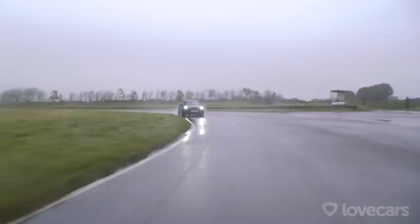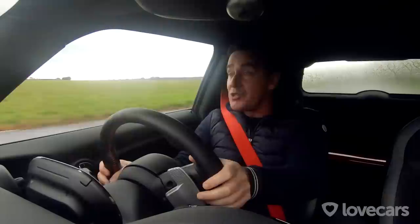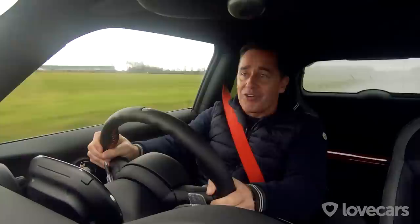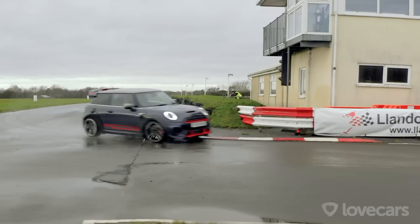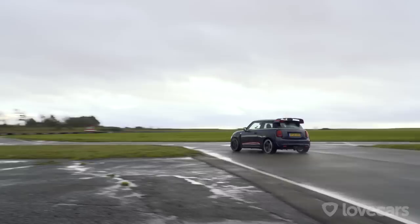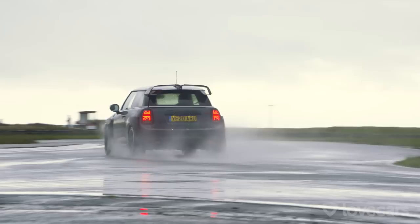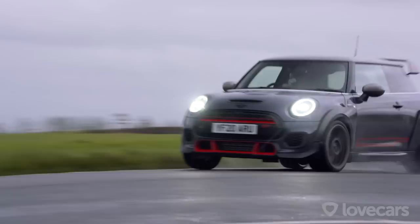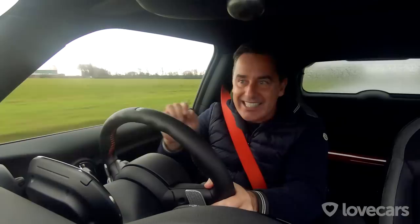Mini have fitted the GP with a mechanical differential, wider track, increased negative camber, and added lightness — it weighs just over 1,200 kilograms. They've really worked to reduce weight: removed the rear seats, fitted forged alloy wheels, and there's no rear wiper to save weight — though I could do with one today. It's got a four-cylinder turbocharged two-litre engine, the B48 engine also found in the BMW M135i. It produces 306 horsepower — six more than the Mégane that costs twice as much — putting it in the same bracket as the Audi S3 and the AMG A35.